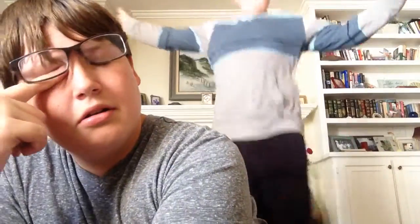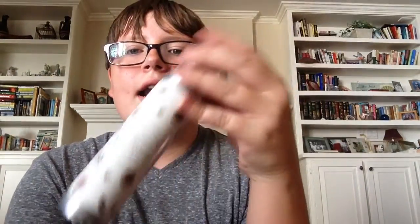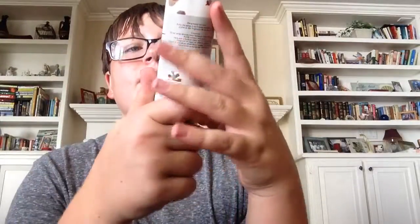Hayden's here — say hi to the haul! Next I got this vanilla brown sugar room spray. I'm pregnant. It's from Home Goods and it was like three ninety-nine. I got it because I really like the smell of it — it kind of smells like Christmas.